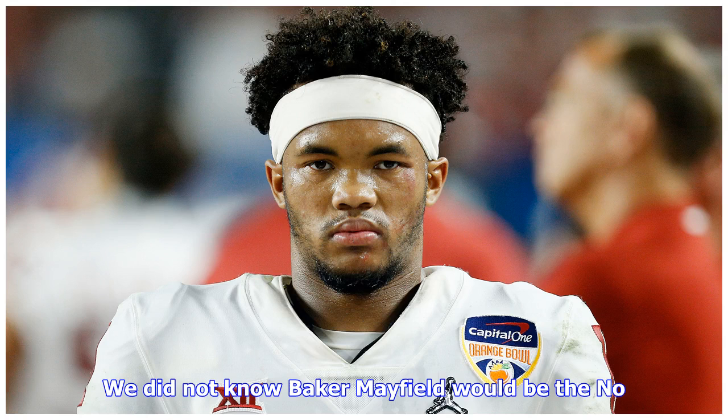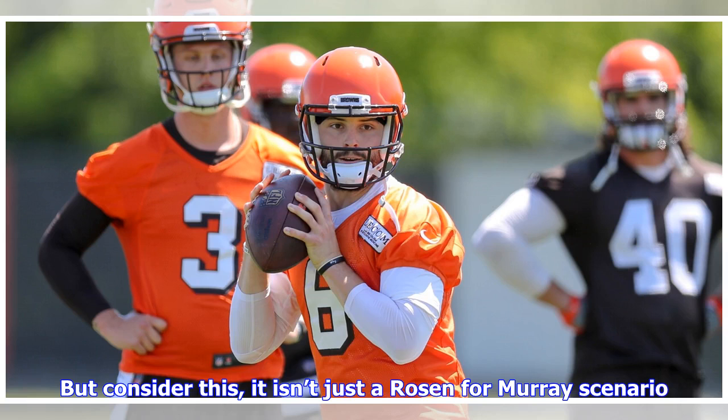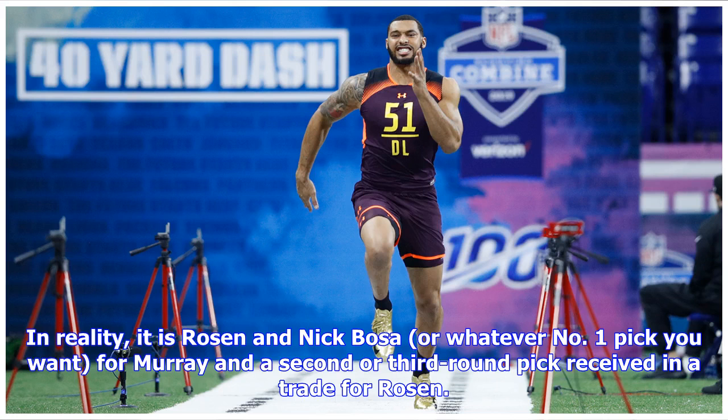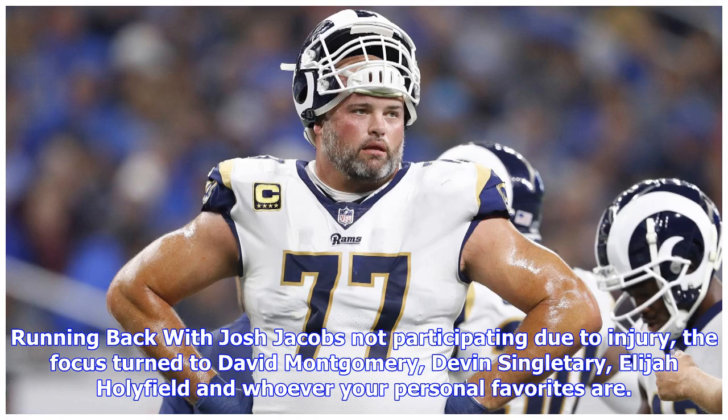We did not know Baker Mayfield would be the number one overall pick until the week of the draft. Now, if Josh Rosen is traded, we know Murray will be first. But consider this: it isn't just a Rosen-for-Murray scenario — in reality it is Rosen and Nick Bosa, or whatever number one pick you want, for Murray and a second or third round pick received in a trade for Rosen. Still, this is a team that dumped a head coach after one season for an offensive mind, and going all the way in on that offensive coach's style is not a crazy thought.